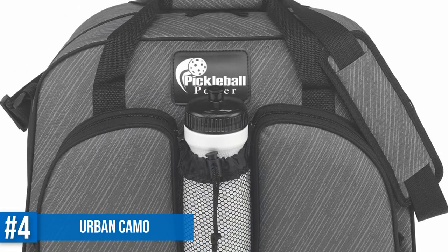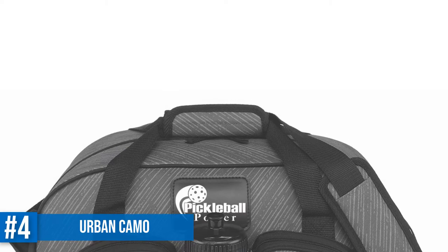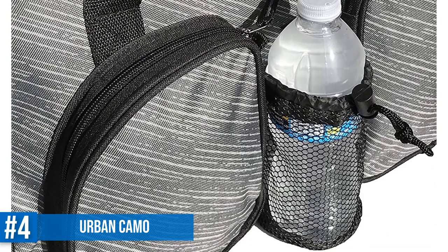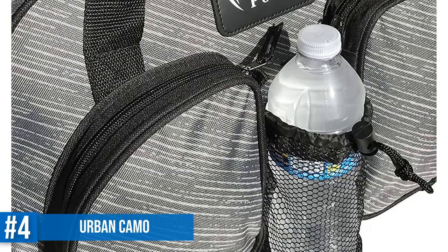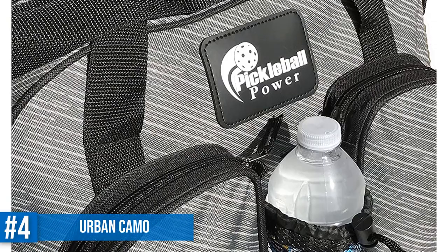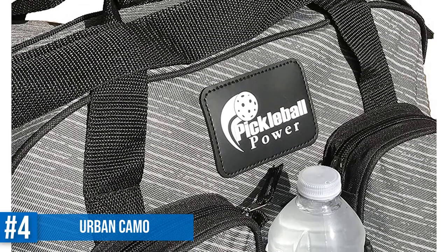It has one big compartment in which you can fit your paddles, balls, clothes, and any other items. There are two small zippered pockets on the front that will hold most standard-sized mobile phones. An excellent addition that elevates this duffel from a simple duffel to a pickleball duffel is the water bottle holder in the center. This mesh pocket for water is quite strong and, instead of a bottle, can hold a couple of balls or any other accessories you want to stow. The bag is made of sturdy 600 denier polyester.